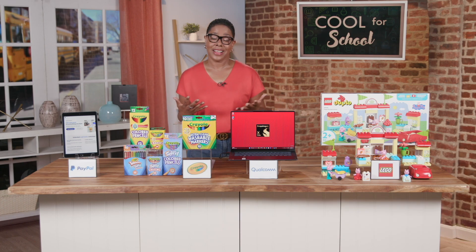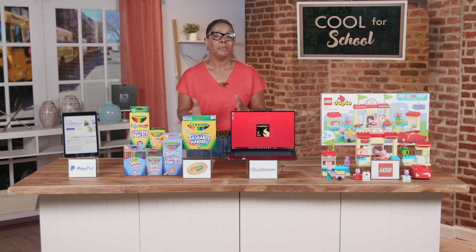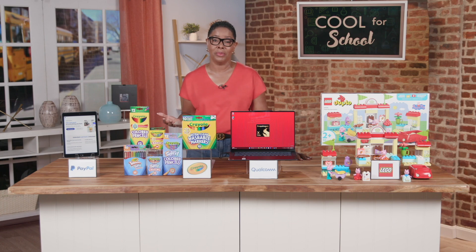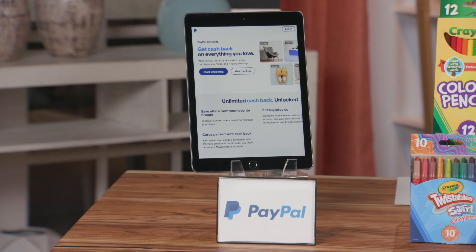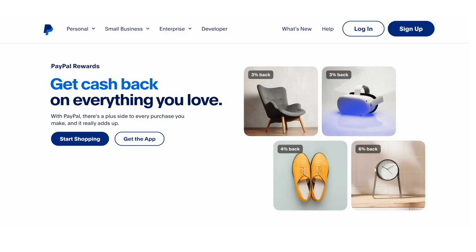The big question I get asked a lot: are there any ways to help our wallets while shopping? Because between electronics, school supplies, and toys, there's a lot to consider this back-to-school season and it all adds up.